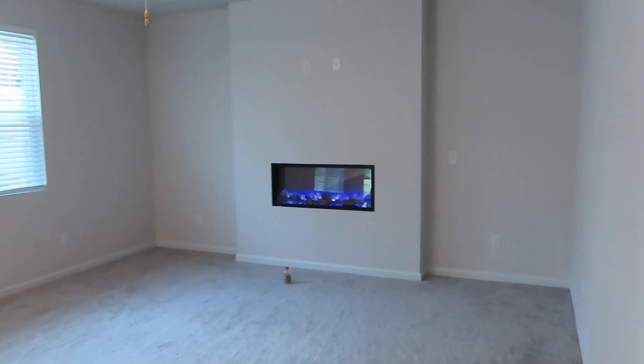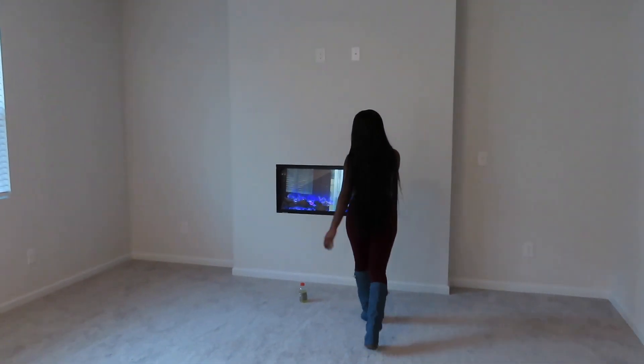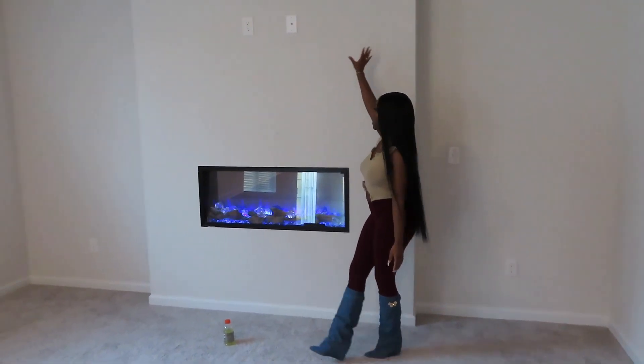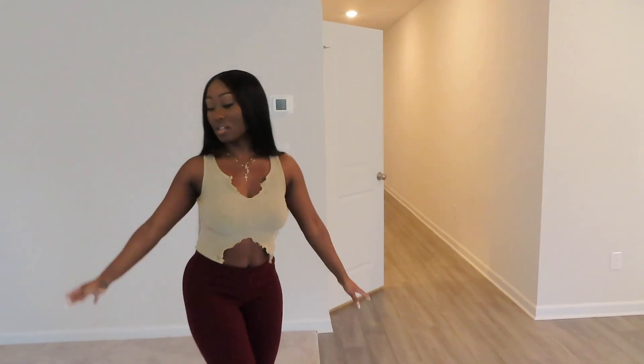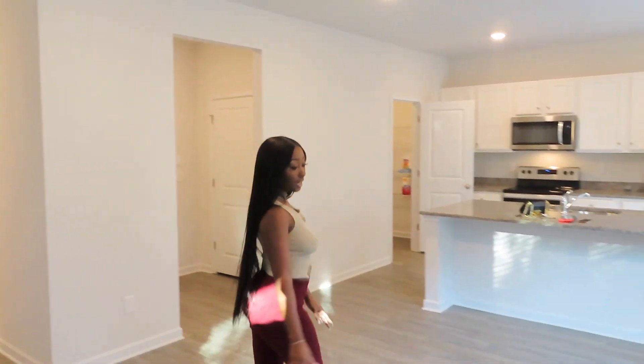We have our living area right here. I really love this fireplace — I feel like it's such a good upgrade from the fireplace I have now. I'm so excited to put the TV above it; I think this is going to be so cute. This is where all the furniture is going to go, and this area right here is going to be like a dining area.